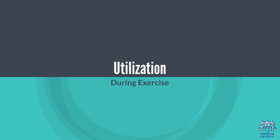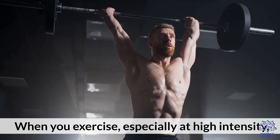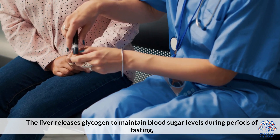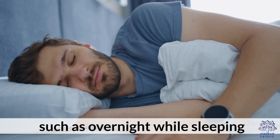When you exercise, especially at high intensity, your muscles tap into glycogen stores for energy. The liver also releases glycogen to maintain blood sugar levels during periods of fasting, such as overnight while sleeping.